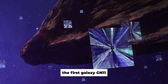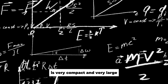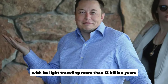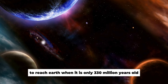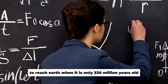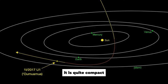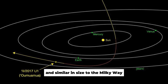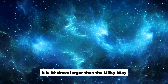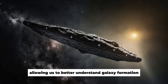The first galaxy, GN-11, is very compact and very large. It is the most distant galaxy discovered so far, with its light traveling more than 13 billion years to reach Earth when it was only 330 million years old. Although GN-11 is quite compact and similar in size to the Milky Way, incredibly it is 89 times larger than the Milky Way, allowing us to better understand galaxy formation.